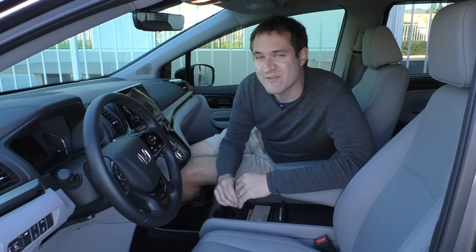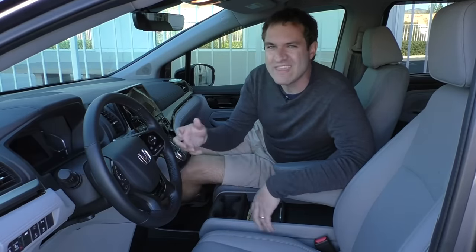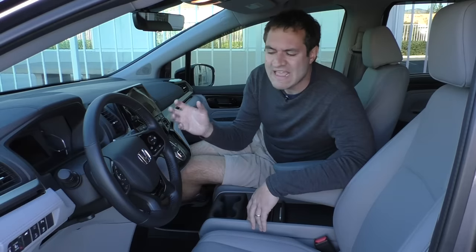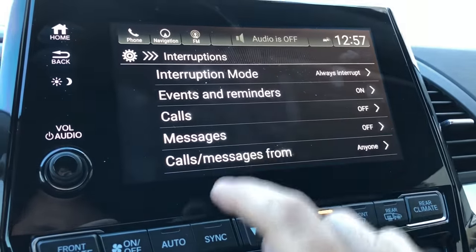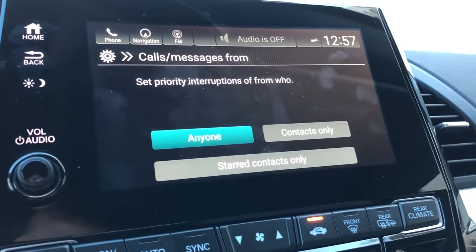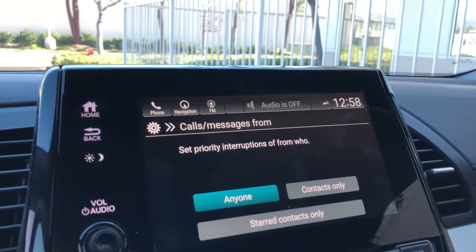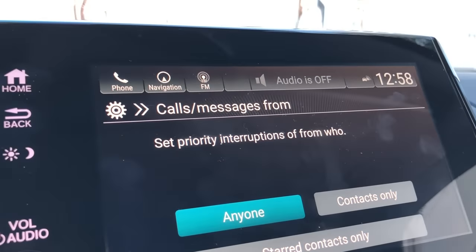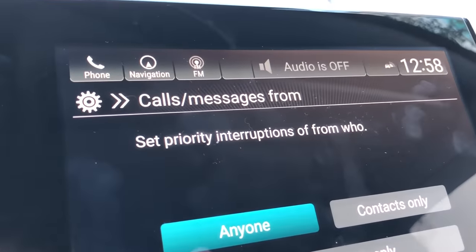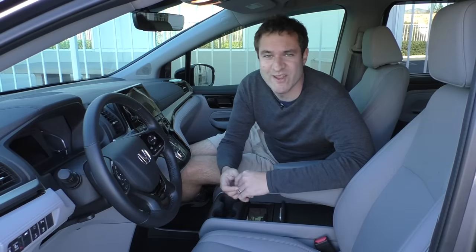The infotainment system also lets you configure the interruption priority for calls. If you're driving and get a call from someone you don't care about, it won't interrupt you as you're belting out Jimmy Eat World on the radio. But if you get a call from a starred contact, it will interrupt you. However, take a closer look at that screen — it doesn't say 'set priority of interruptions,' it says 'set priority interruptions of, from who.' That doesn't make sense, Honda.